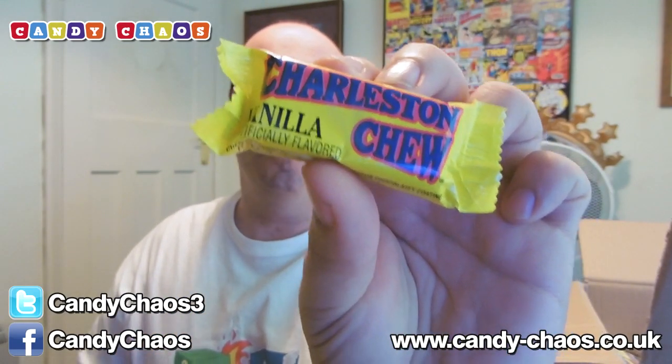Charleston Chews — we have several Charleston Chews. My other half loves Charleston Chews, she loves them, so she'll be getting one. I'll get two for myself. Shhh.